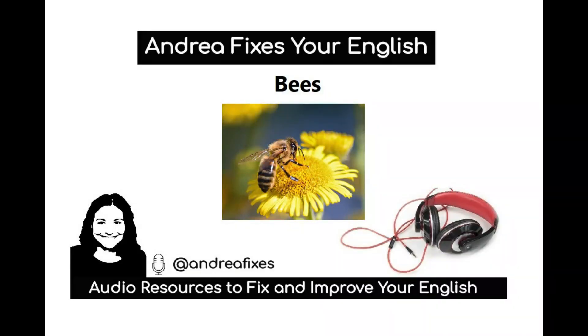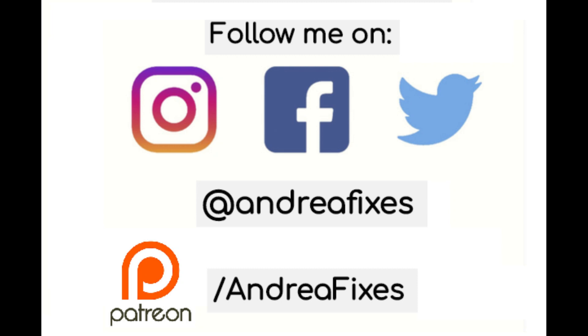Hello everyone, this is Andrea from Andrea Fixes Your English. Before we begin, you can find me on Facebook, Instagram and Twitter under Andrea Fixes. Please like, follow and subscribe. If you would like to support me and get access to exclusive content, please go to www.patreon.com slash Andrea Fixes.